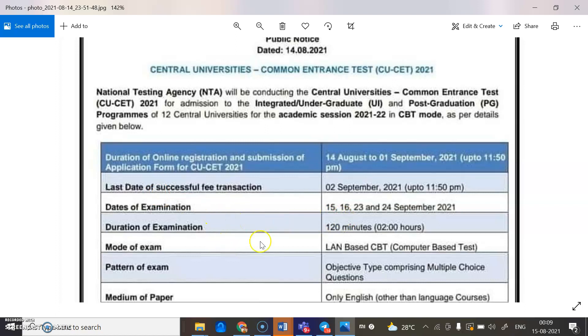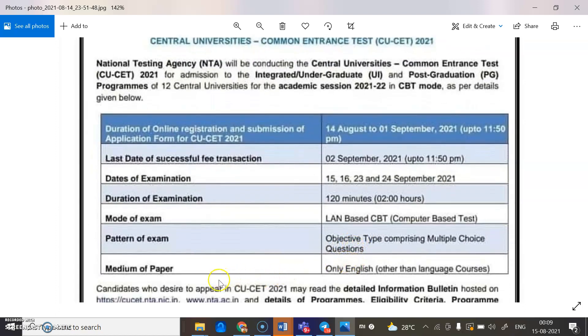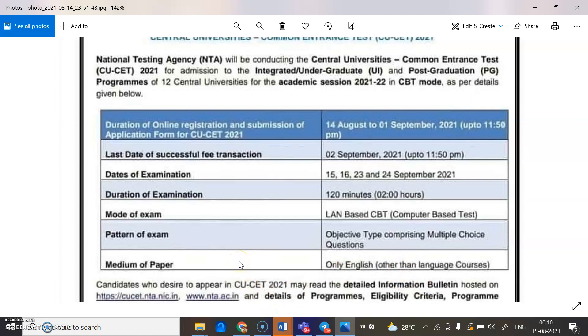The duration of the examination is 120 minutes, that is two hours. The mode of exam is Local Area Network-based Computer Based Test. The pattern of the exam is objective type comprising multiple choice questions. The medium of the paper is English only, other than language courses.